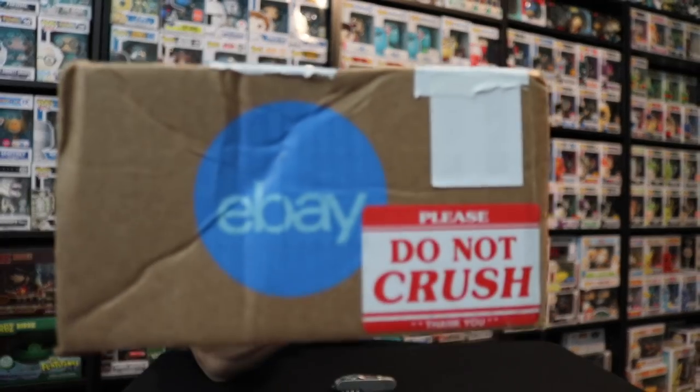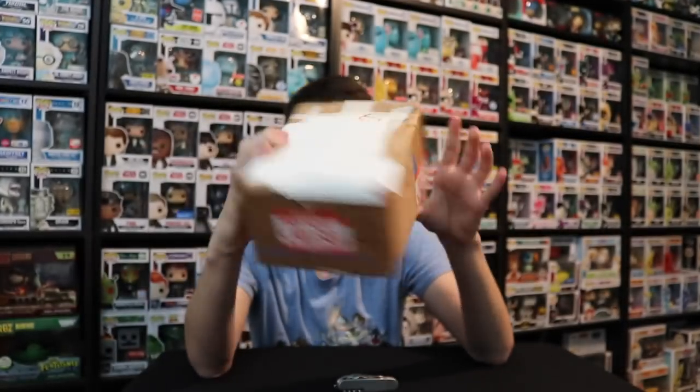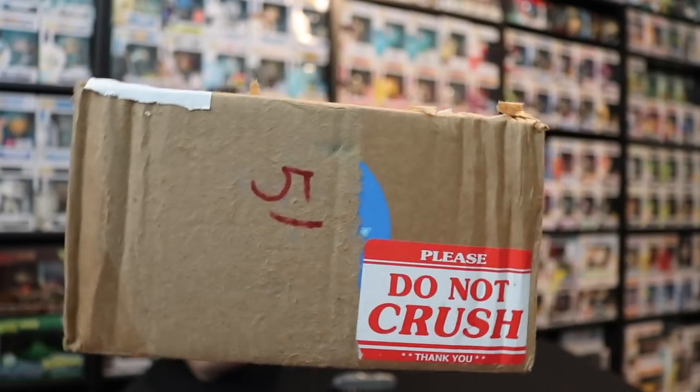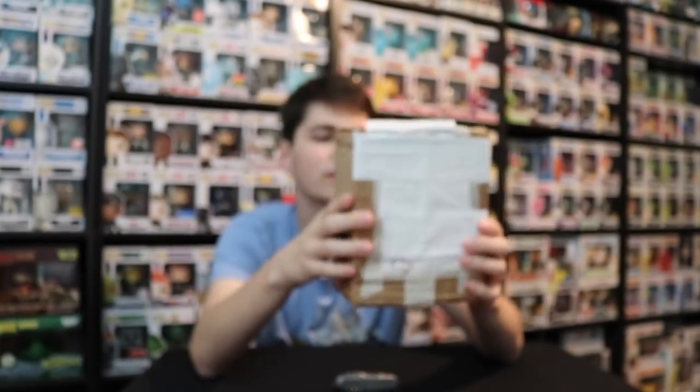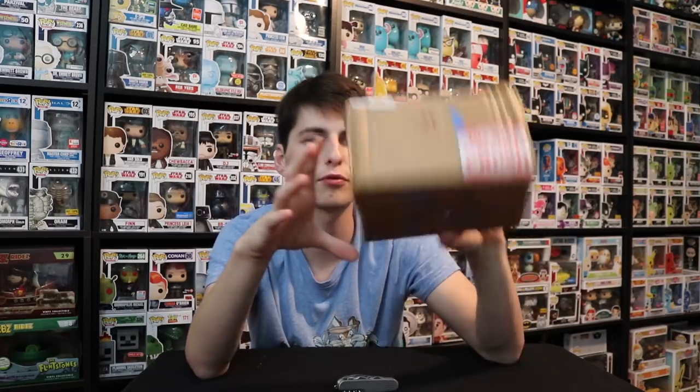Before we even open this up, guys, it says do not crush right on it, and there are large dents in the side of it, so I'm hoping this pop isn't just sitting in there damaged, because that would be pretty worrisome, as you guys can see here. I'm worried about it anyway. So I hope this came in good condition. It looks like they shipped it well — maybe it just started to come in a little damaged as they were throwing it around.